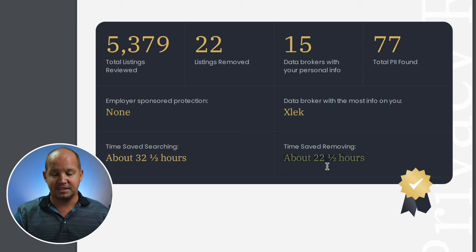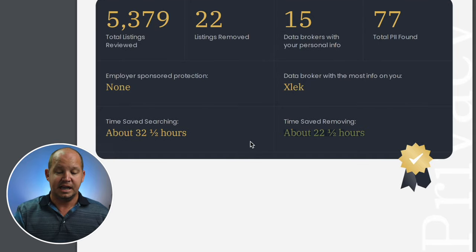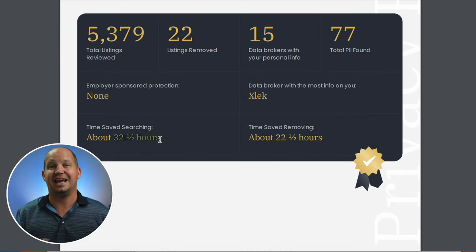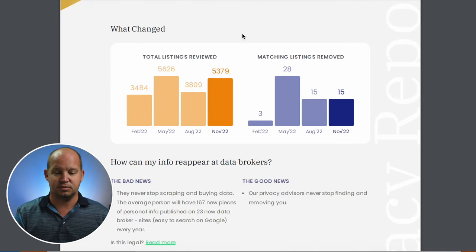It's going to give me the total time saved — it saved me almost a day's worth of time going through and trying to remove all of that data if I were to do so on my own, as well as time saved just even searching for it. So even at a conservative rate of $10 an hour — and I value my time much more than that — you can see how much money this has saved me if this is important to me.